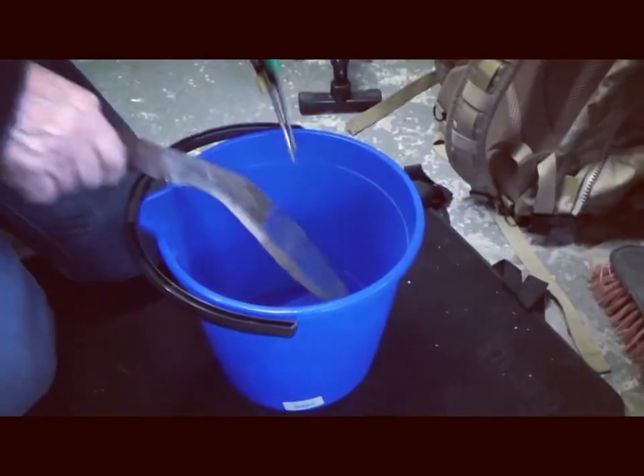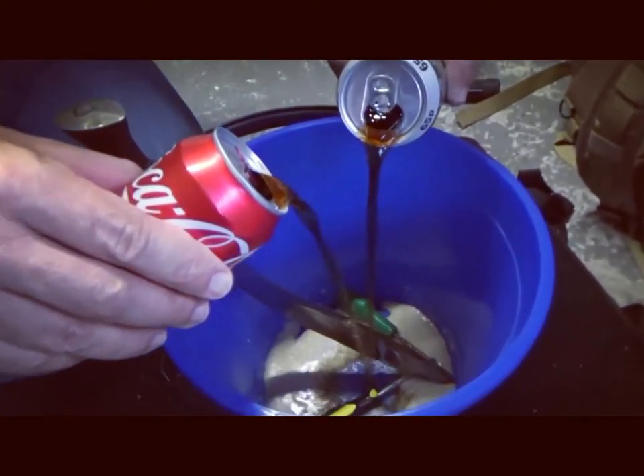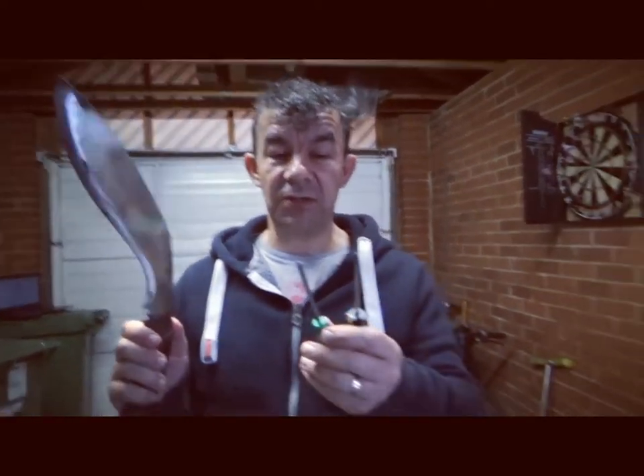You can use it as a rust remover. Just place some rusty tools in a bucket, pour one or two cans of Coke on the tools and scrub off the rust with the Coke for about five minutes. Wow, that's taken loads of rust off my tools.